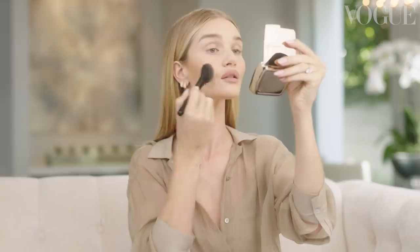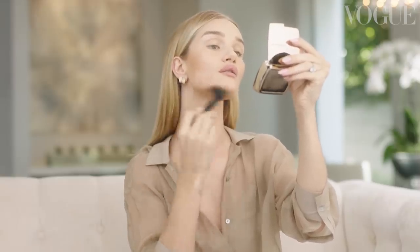Now I'm just adding a little bit of bronzer. It's going to sort of softly contour and you can see the difference — this side is with the bronzer and this side is without.